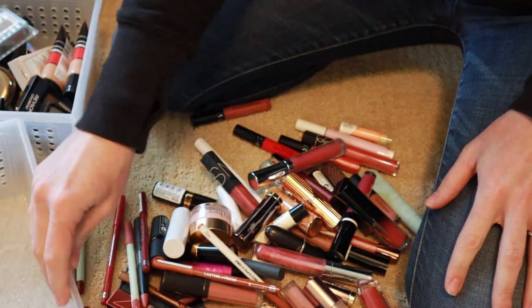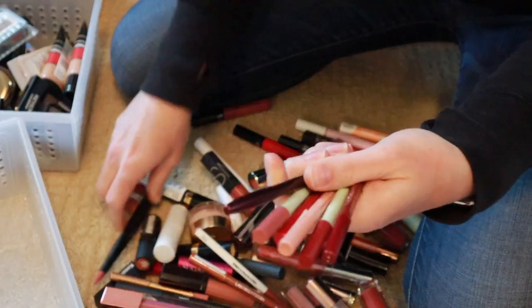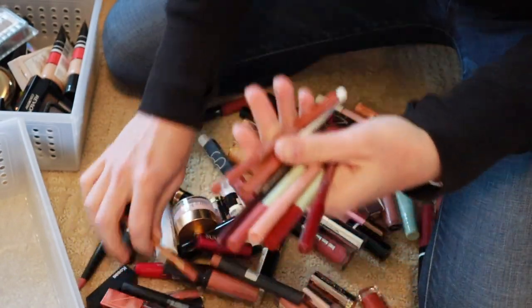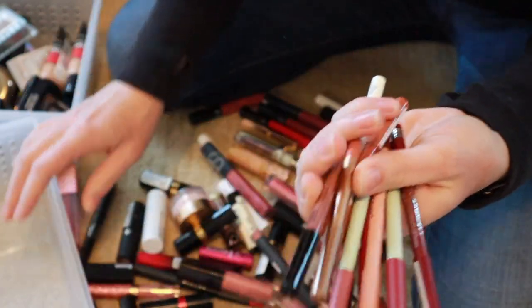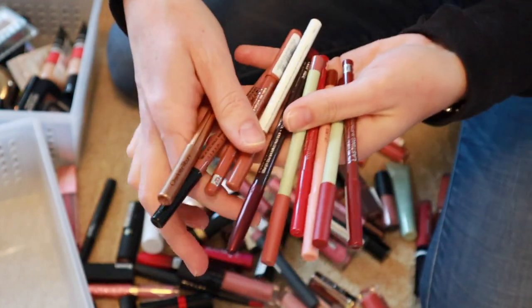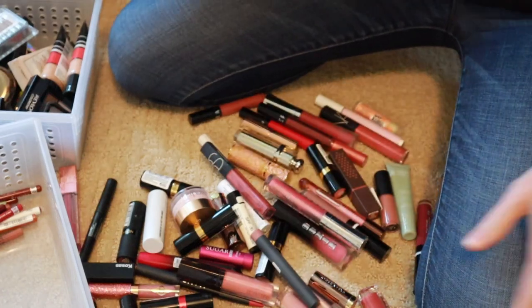This is going to be the keeping bin. All of my pencils are staying. I get a ton of lip liners from BoxyCharm, which I love because it's just not something I buy very often. A lot of them are mattes, which is my color — that's typically what I stick with.